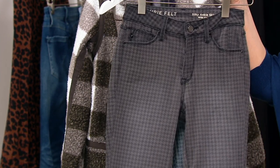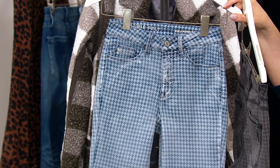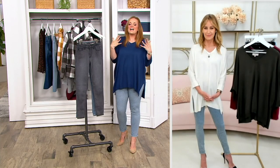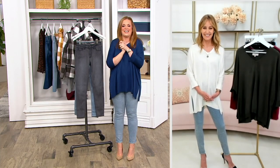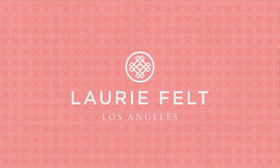There is your charcoal gray houndstooth; there is the faded blue houndstooth. Available in regular and petite — 28 inches in the regular inseam, 25 inches in the petite inseam — and you can machine wash and tumble dry. Everything that you have grown to know and expect about the brand are in these jeans.